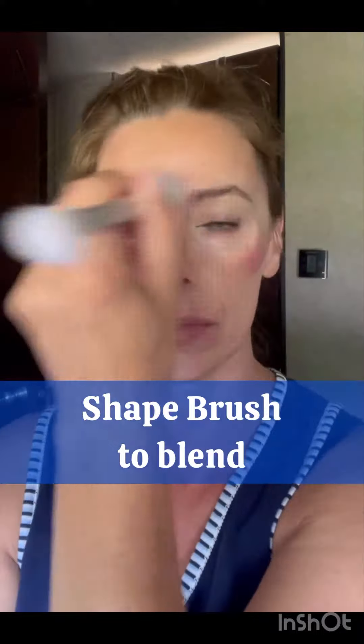I've got all of my highlights applied, and then I'm gonna put on some lip and cheek — this color is August — and then I'm gonna blend out with my shape brush. I love my Saint all-in-one makeup palette because it makes my life so much simpler.